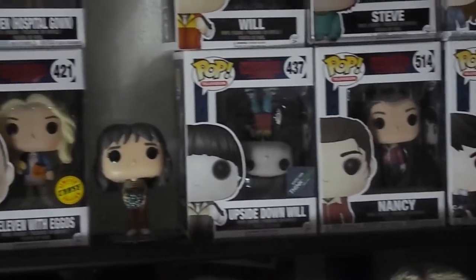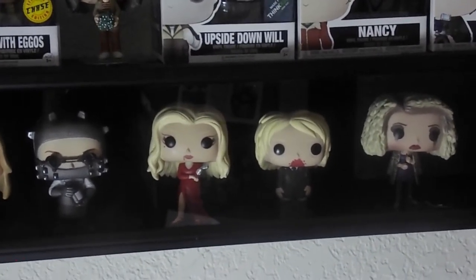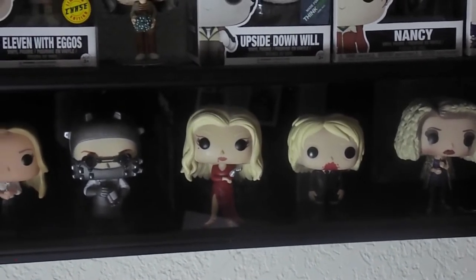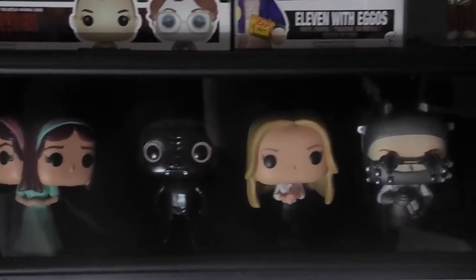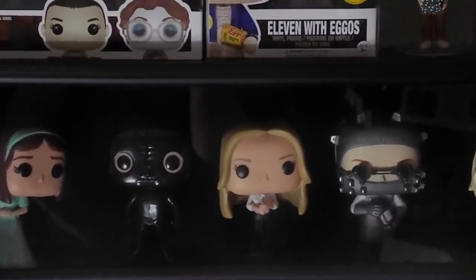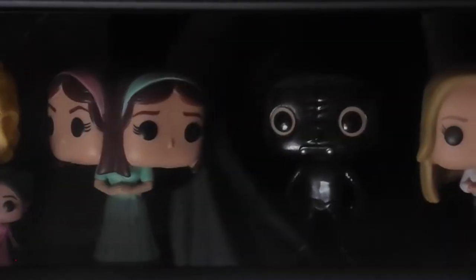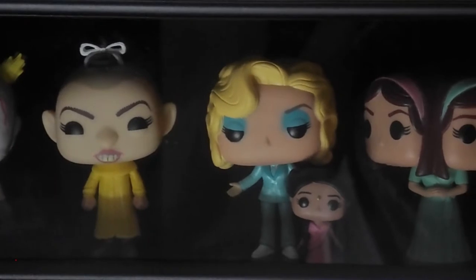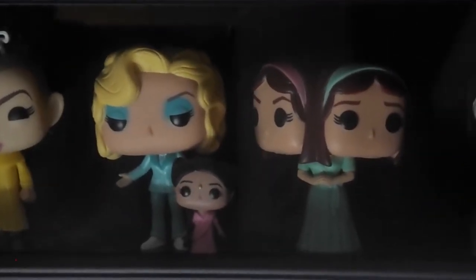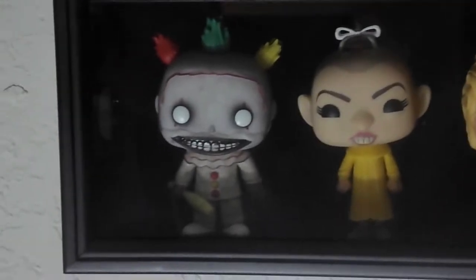Moving down to American Horror Story — these are the four from Hotel. We have a Cordelia from Coven — we need all the rest of those, they're kind of pricey but they're pretty cool. Some of my faves from Murder House. And these are all cool from Freak Show: the Tyler Twins, Little Tiny Ma Petite, Pepper, Twisty.